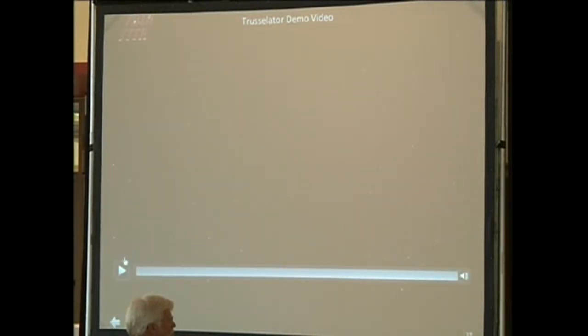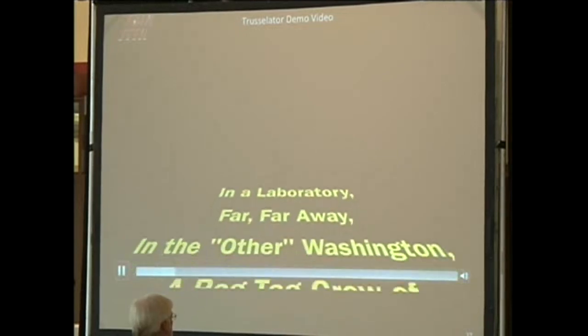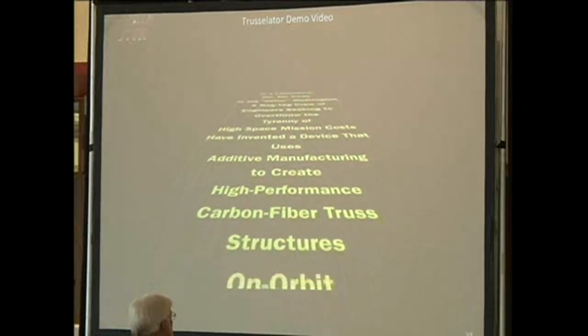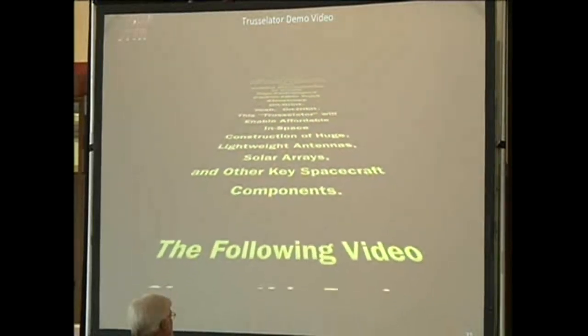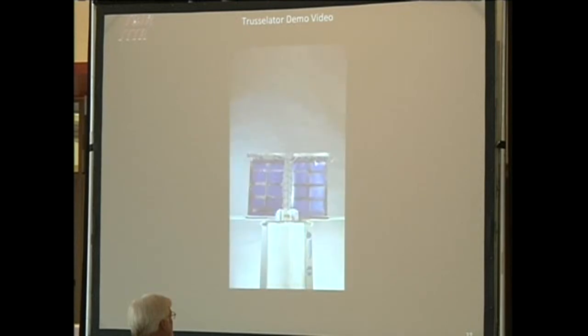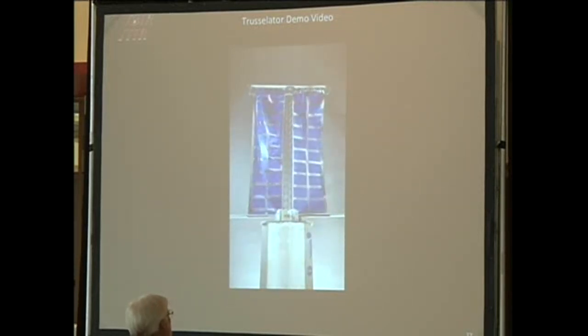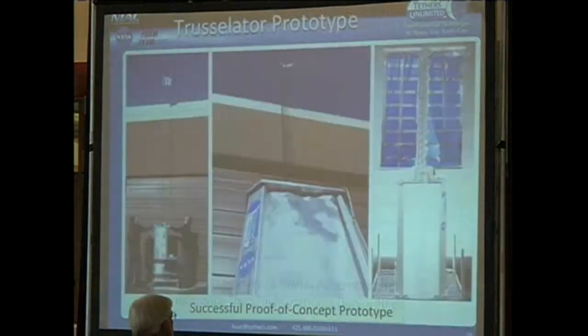I wanted to show a demo we did right at the very end of our Phase 1 SBIR—I got a little silly putting this together, so forgive me. This demonstration was done at the end of a six-month project, and we were really happy we got it done in time. The demo shows the truscelator fabricating a truss and pulling out some fake solar panels, running at about 30 times real time—it actually took about five minutes to stretch this out. For the Super Bowl, we took it out back and used it to raise the flag.